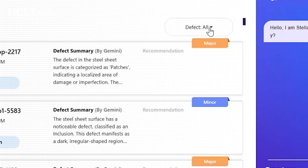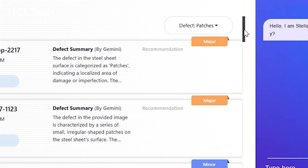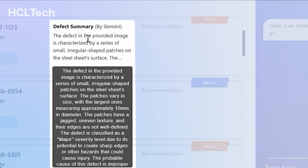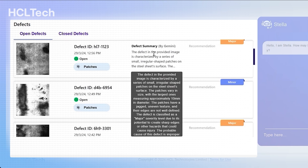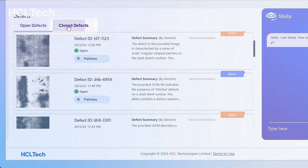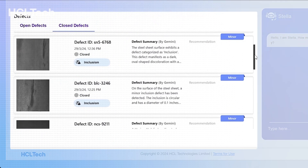He engages with the application by filtering the open defects using the classification label filter. By hovering the cursor over the defect summary, he reads the GenAI-generated defect summary and its possible solution recommended by the Google Gemini Pro model based on past defect fixes. By clicking on the Close Defects tab, he can see the kind of fix applied to past defects.